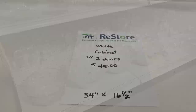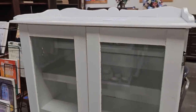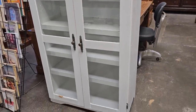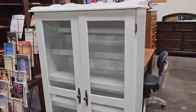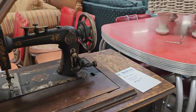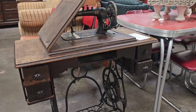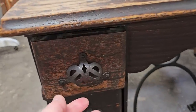Here's a white cabinet with two glass doors for $45. It gives me a farmhouse vibe — I think that would be perfect to store your handmade quilts in. And I'm running across these antique sewing machines all the time — here's one for $95. It just always takes me back, and I really like these drawer pulls.